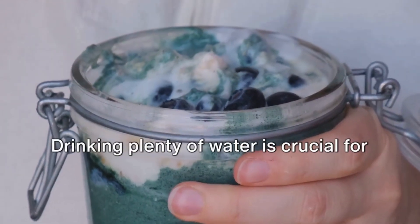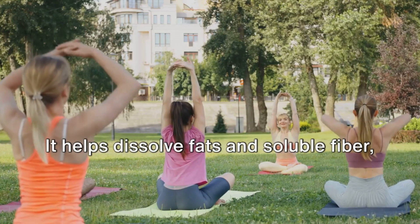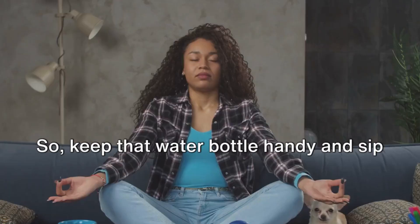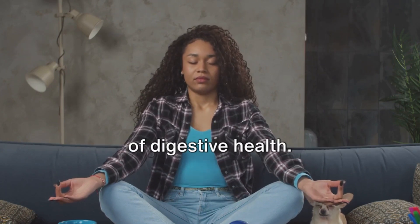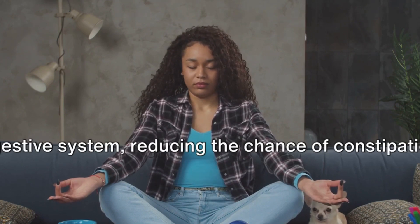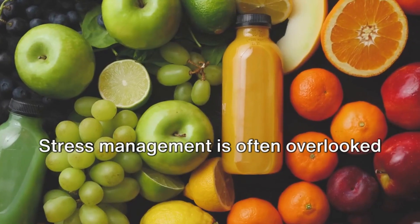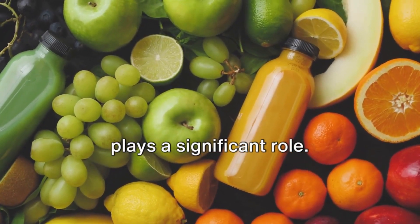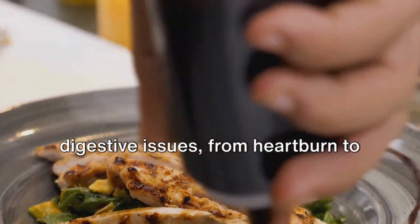Next, let's talk hydration. Drinking plenty of water is crucial for digestive health. It helps dissolve fats and soluble fiber, allowing these substances to pass through more easily, so keep that water bottle handy and sip throughout the day. Regular exercise is another key element of digestive health — it helps keep food moving through your digestive system, reducing the chance of constipation, and it's also a great stress reliever. Stress management is often overlooked when it comes to digestive health, but it plays a significant role. Long-term stress can cause a host of digestive issues, from heartburn to stomach ulcers.